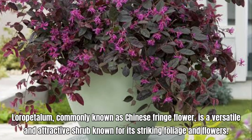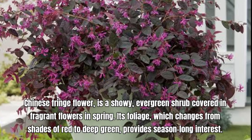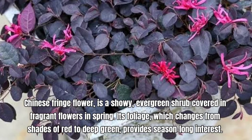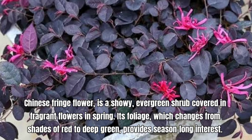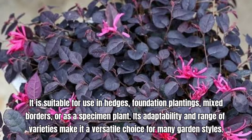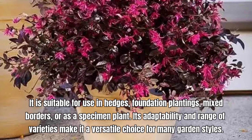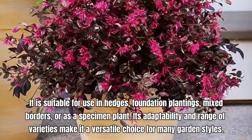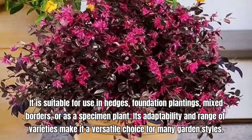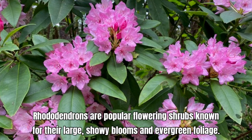Mountain Laurel, known botanically as Kalmia latifolia, is a beautiful evergreen shrub that produces clusters of pink, white, or red cup-shaped flowers with intricate markings. The flowers are often compared to small umbrellas or bells. Mountain Laurel is valued for its stunning flowers and attractive foliage. It is an excellent choice for shaded garden areas, woodland gardens, or as a specimen plant. It also works well in naturalistic landscapes and mixed borders, providing year-round interest and beauty.